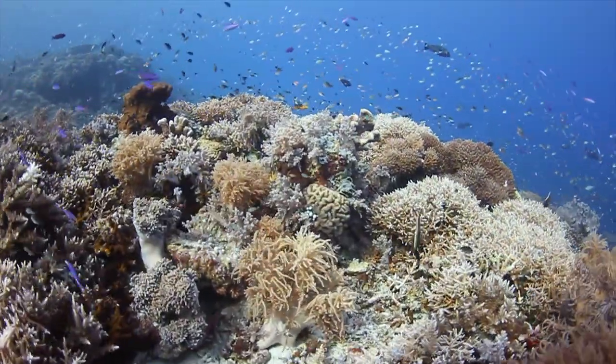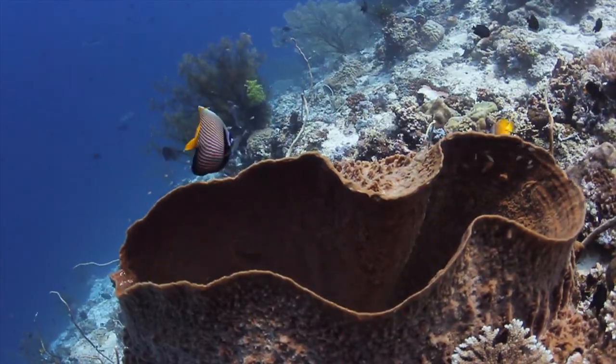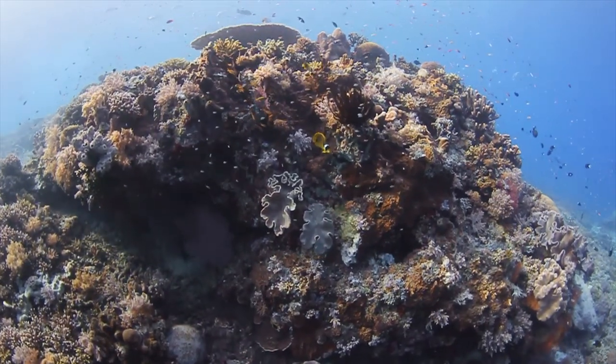And they flourish in huge numbers to sustain their own survival, even as they provide sustenance to other living things, ensuring that all life will go on beneath the sea.